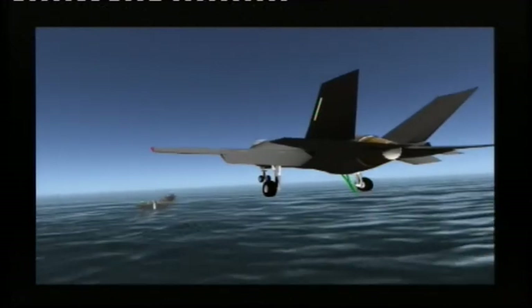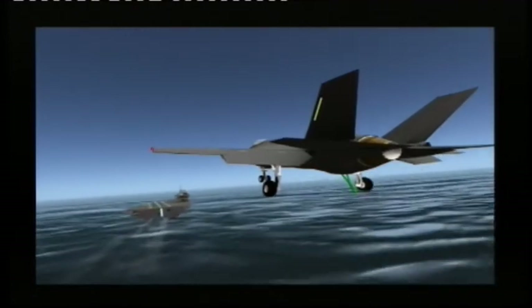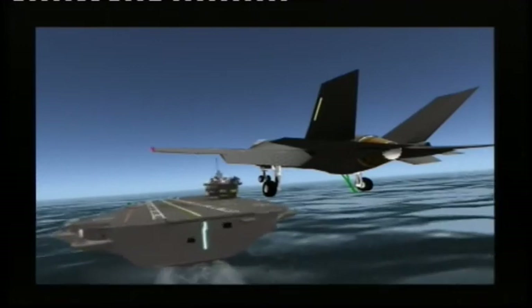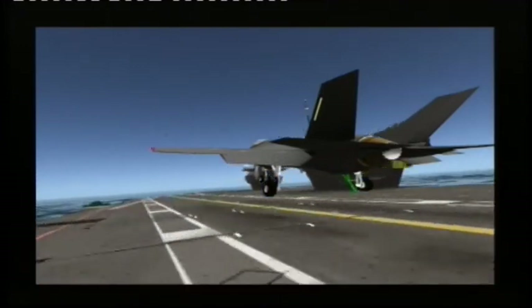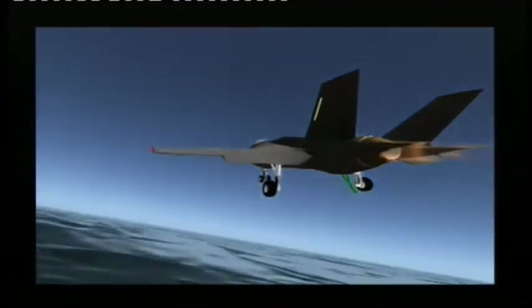Landing on an aircraft carrier is often described as a controlled crash. You're trying to hit a target 150 feet long and a few feet wide at 150 miles an hour. That target's on a ship travelling away from you and moving up and down with the waves. It can be very challenging at times, especially at night, in bad weather, if there's various emergencies going on.